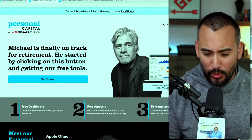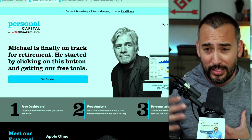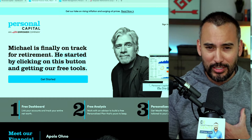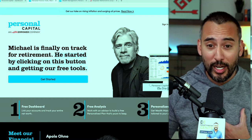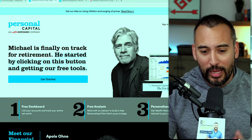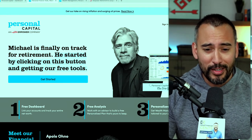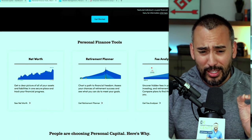Think of Personal Capital kind of like the Spotify of financial planning — they went with the freemium model, where they create this amazing tool and offer it for free, get you to sign up, and then after they woo you a little bit and show you some cool things, they try to entice you to become a paying customer. This is a model you see everywhere in the tech space — Spotify comes to mind, and Personal Capital is just another version of that.